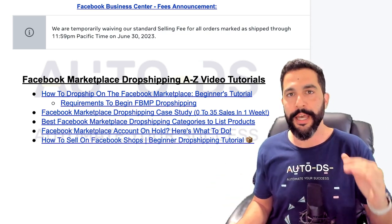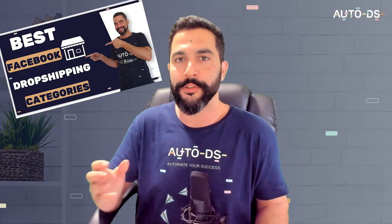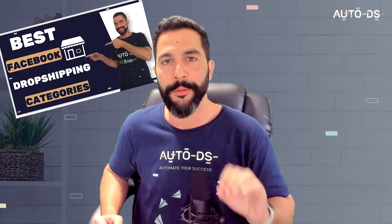So you're also going to have a link to that in the cheat sheet, as well as a list of the best Facebook Marketplace categories to use. When dropshipping on the Facebook Marketplace, these are the best categories for the dropshipping business model, where you can find many, many trending items — just like I did in the case study that's also in that cheat sheet.